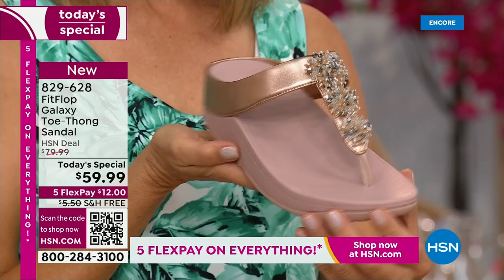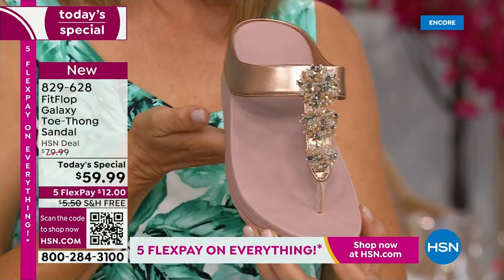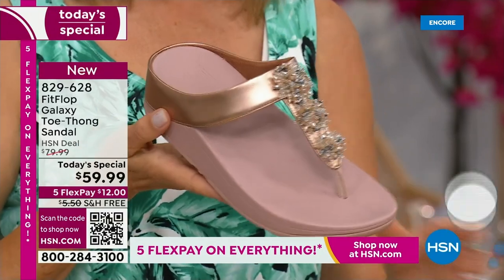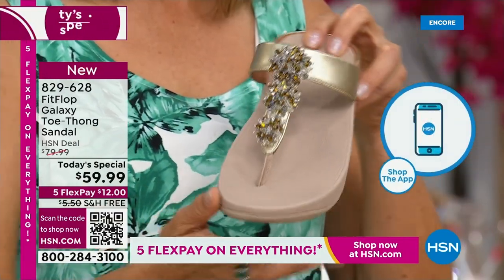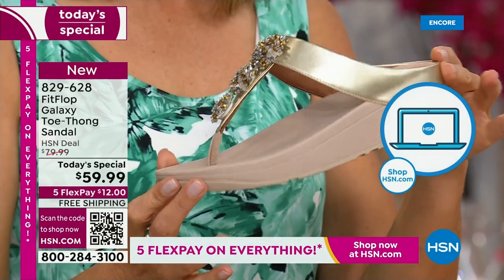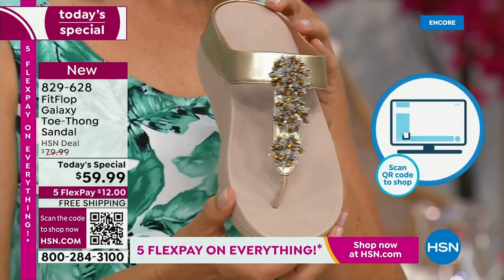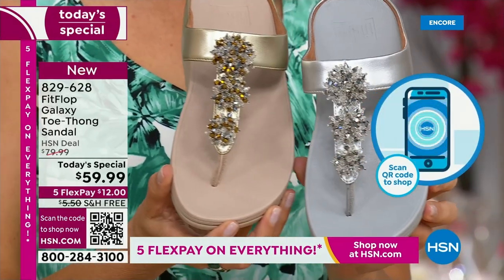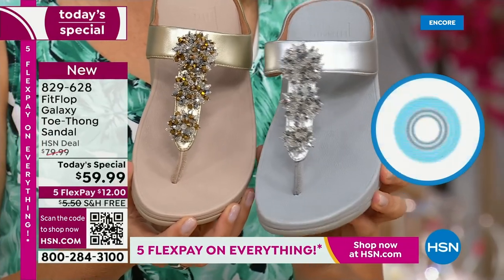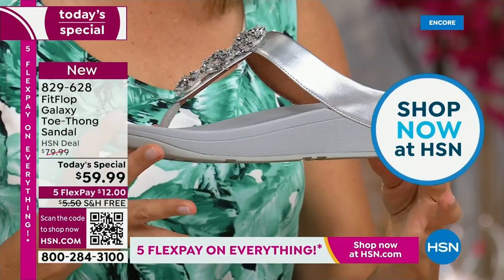Rose gold - people are absolutely going crazy for it. It's been on fire in the fashion categories for a couple years now, and it is going nowhere. We also have the gold, which is a subtle gold - still a neutral, it's going to match all of your metals. All of these starburst bedazzles on the front are all going to be clear and silver, so you can mix and match your metals with any of these that you choose.